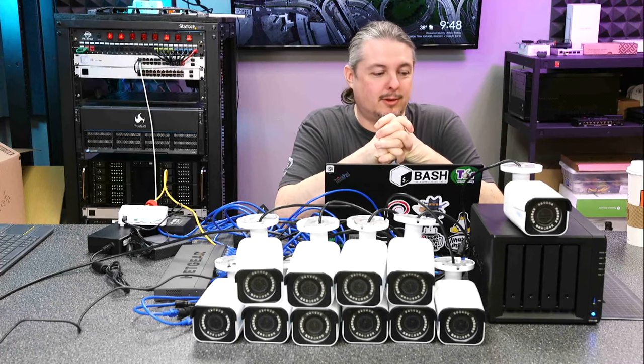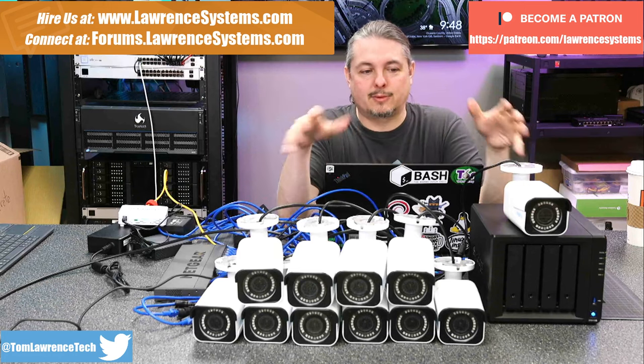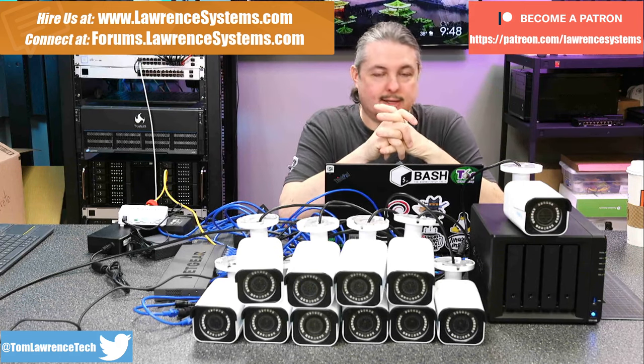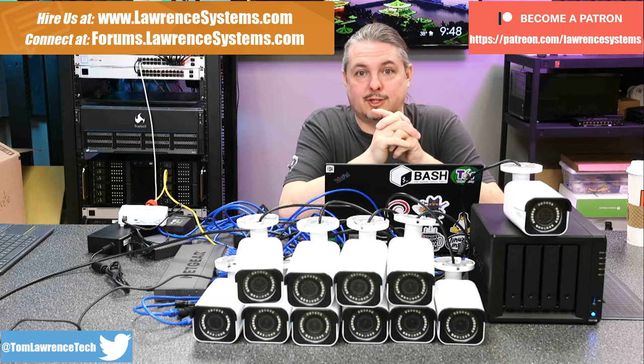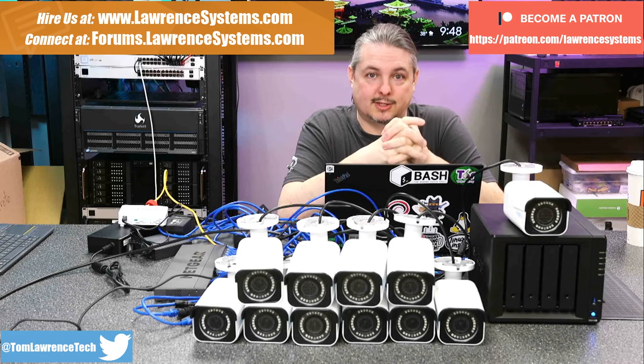Tom here from Lawrence Systems and we're going to talk about small business camera systems. There's a lot of options out there and I'm going to talk about this little setup right here, why we chose this and some of the parameters around it. It is not exclusively the one we sell, but we sell different solutions to fit different client needs. If you want to learn more about me or my company, head over to lawrencesystems.com.